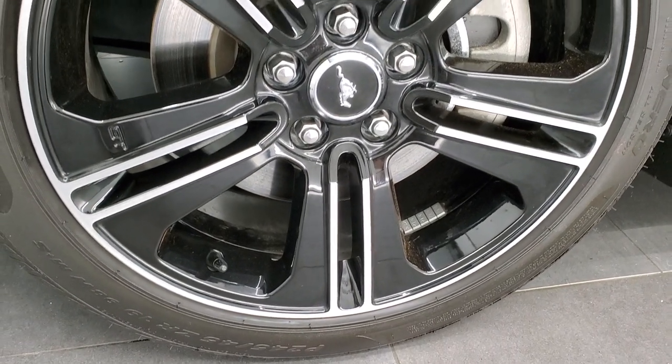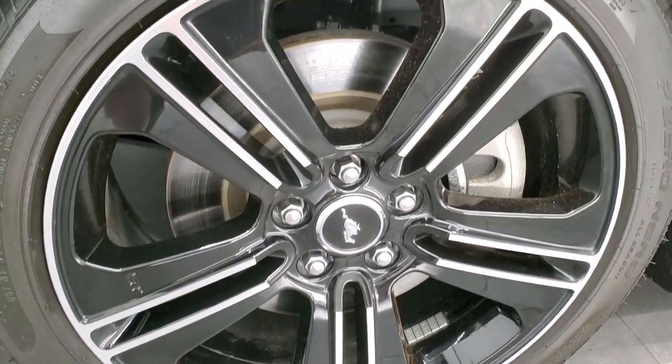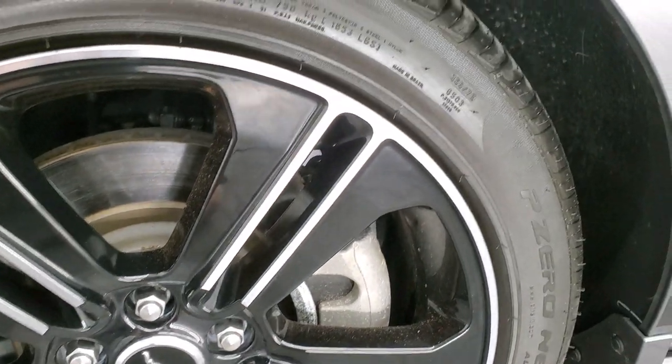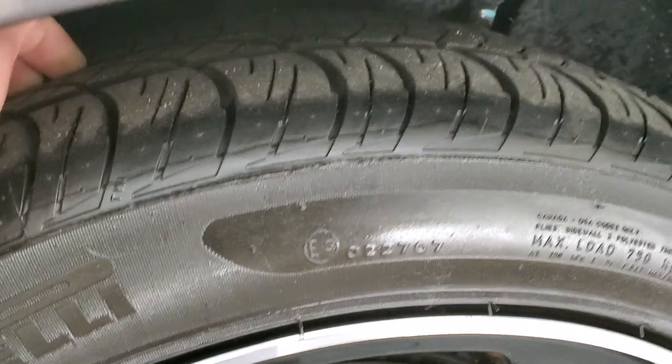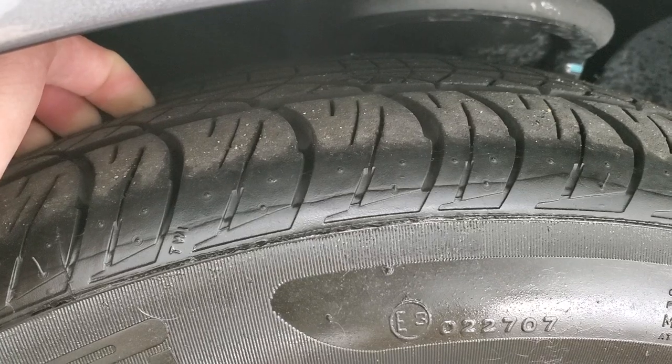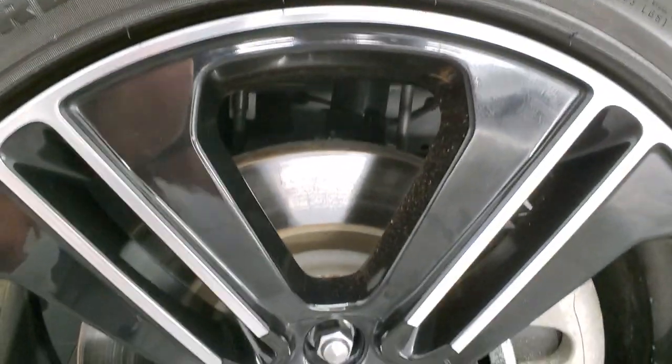This one comes with the 19-inch painted and polished aluminum rims. Those rims are in excellent shape — I didn't see any scuffs or scrapes on this one. It has Pirelli 245-45ZR19 tires on it and these tires have about 60% of the tread left on them.